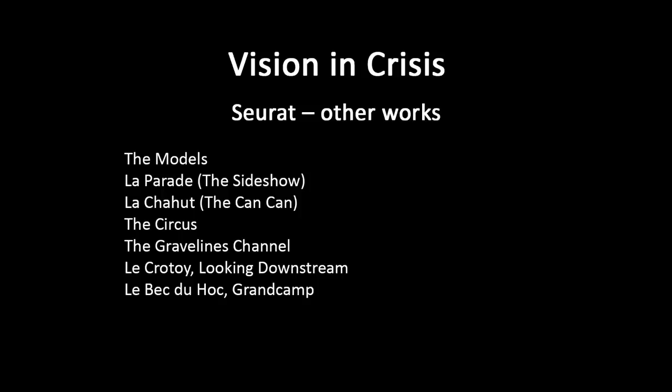The last work we were looking at — the sideshow — was very much concerned with horizontals and verticals and had a very static structure. But here, in the can-can painting, we have quite a few diagonals, so he's activating it in a stronger way.